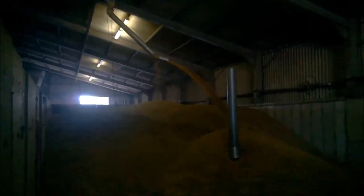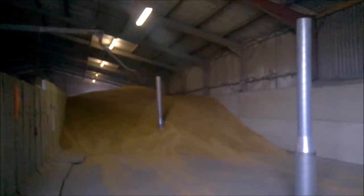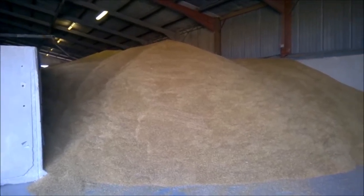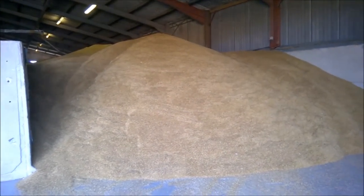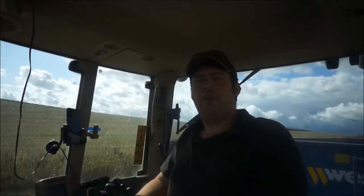And there it goes into the bay — and there it is, full. You are looking at the same bay from roughly the same perspective as before. Well, that bit on our oats was short and sweet, wasn't it?